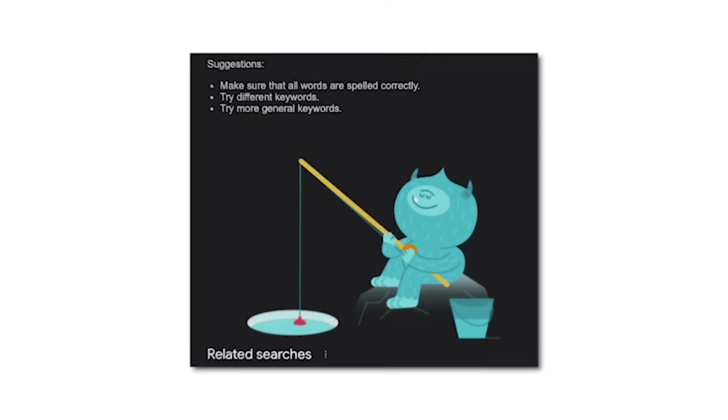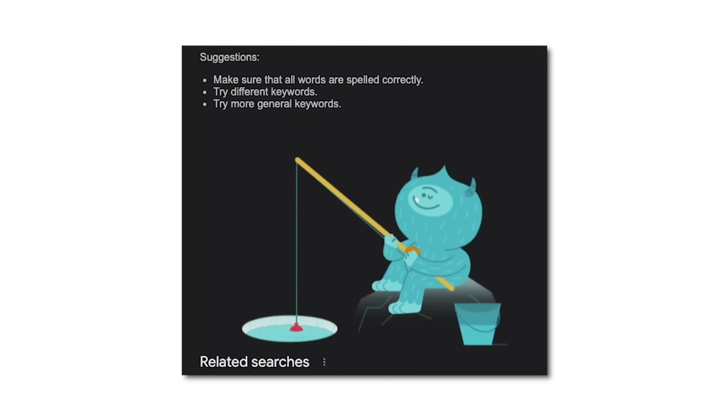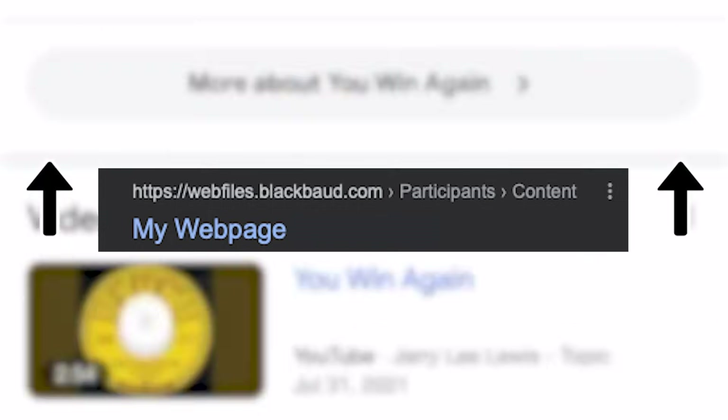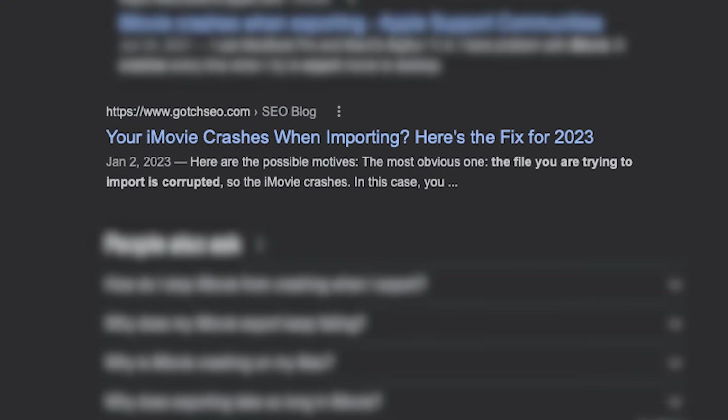With lower competition keywords, Google won't have a big enough pool of pages to pick from — meaning you'll be able to rank easily if you create a hyper-focused page. For example, look at the keyword 'iMovie crashes when exporting.' Gotch SEO ranked around number 50 for this keyword with our iMovie review page, which was never focused enough. So I created a dedicated page for this keyword, and within a few days of publishing, it hit number one in Google. This doesn't have much search volume, but compound this strategy across many keywords and you'll see why it's so powerful.